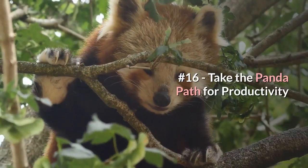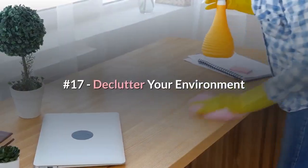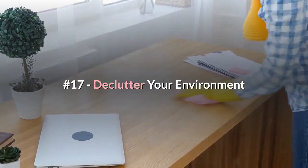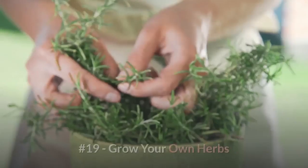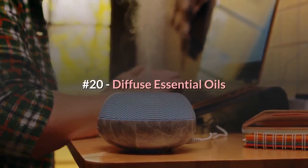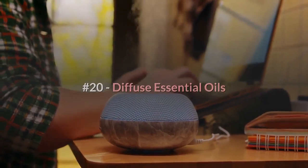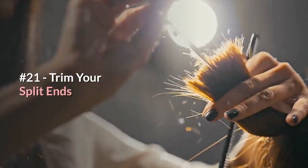Let's focus on your personal environment now. Number sixteen: take the panda path for productivity. Number seventeen: declutter your environment. Number eighteen: buy a satin pillowcase. Number nineteen: grow your own herbs. Number twenty: diffuse essential oils.